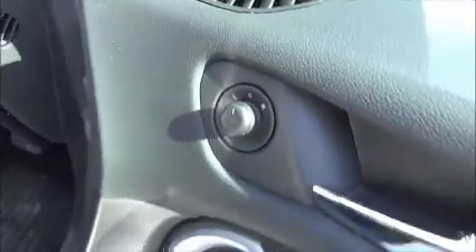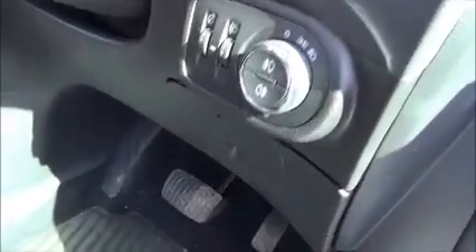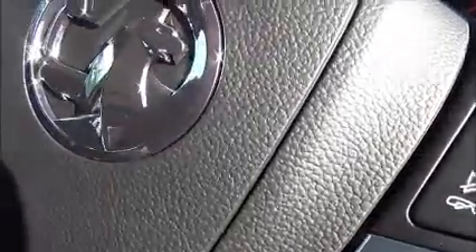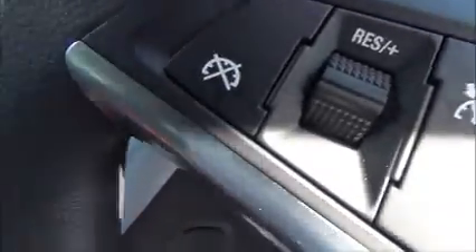Inside the driver's area we have a height-adjustable driver's seat, electric door mirrors, electric front and rear windows with a child lock, storage pockets within the doors, front and rear fog lights, storage within the dashboard, and a three-spoke leather steering wheel with audio controls, cruise control, and a speed limiter.